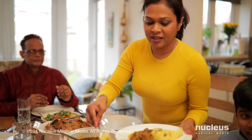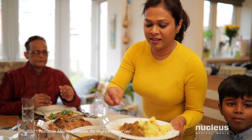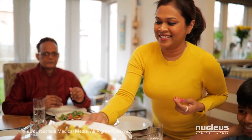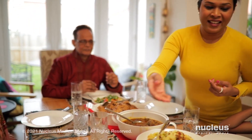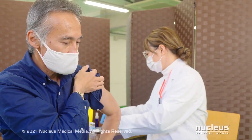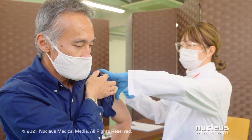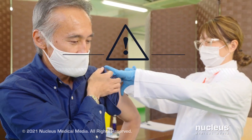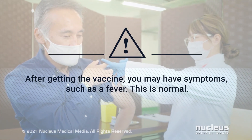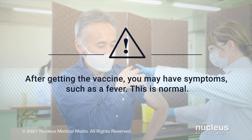Like all vaccines, the benefit of these mRNA vaccines is that they give vaccinated people protection from the virus without having to get sick with COVID-19. Most mRNA vaccines for COVID-19 require you to get a second shot within a few weeks. Sometime after getting the vaccine, you may have symptoms such as a fever. This is normal — it means the vaccine is working to make you immune to the virus.